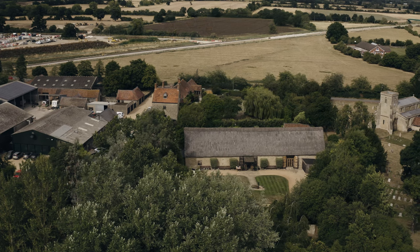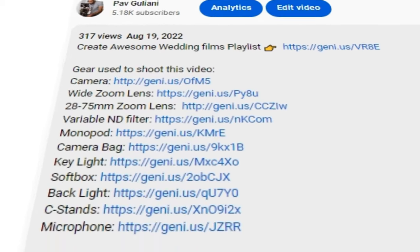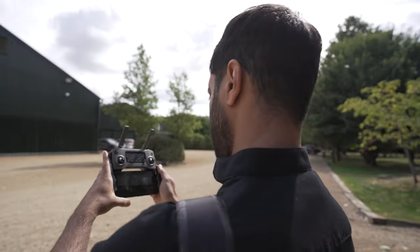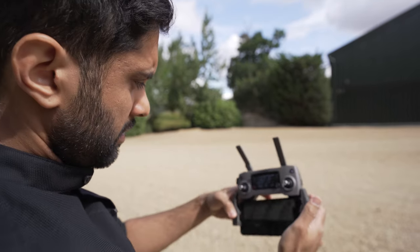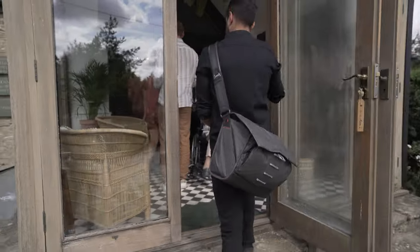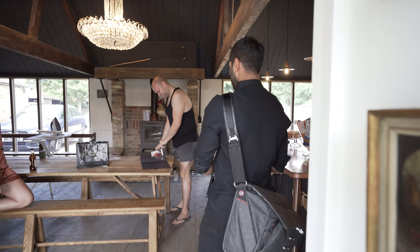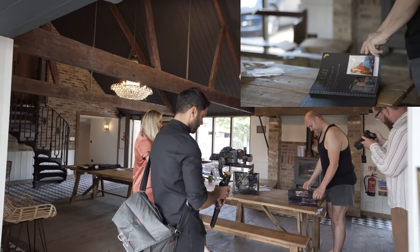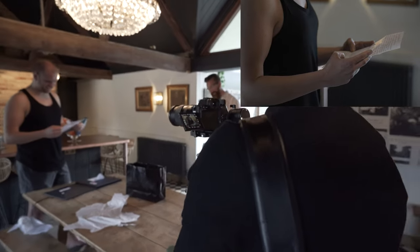I've popped a link to the full highlights video down in the description as well as the gear I used to film this wedding. As you can see by me furiously shaking my drone, the day didn't start off too well — I had a problem with my DJI app flipping the screen on my phone. More on that later. So I went straight into filming Rob opening up some gifts from Katie, just filming this on my gimbal with the 28-75mm on the Sony A7S3.